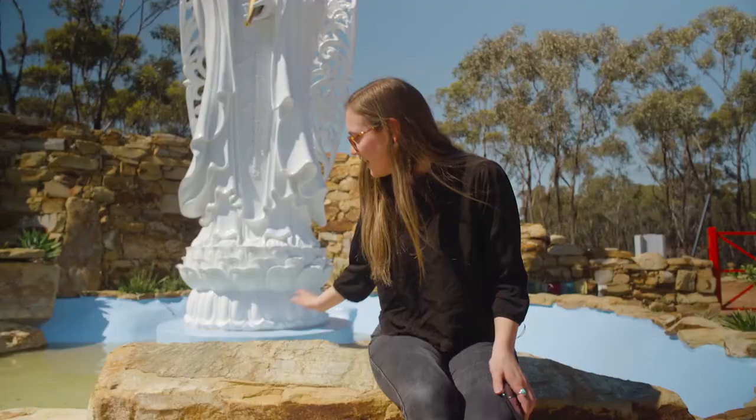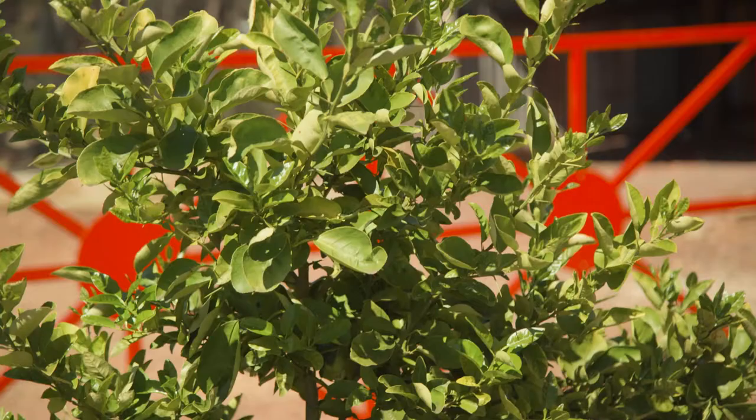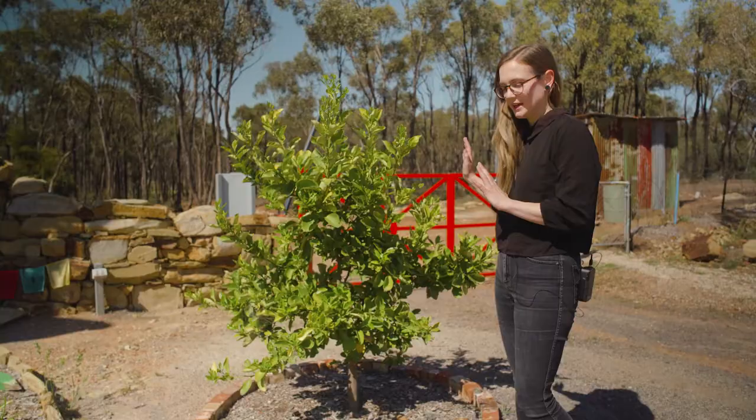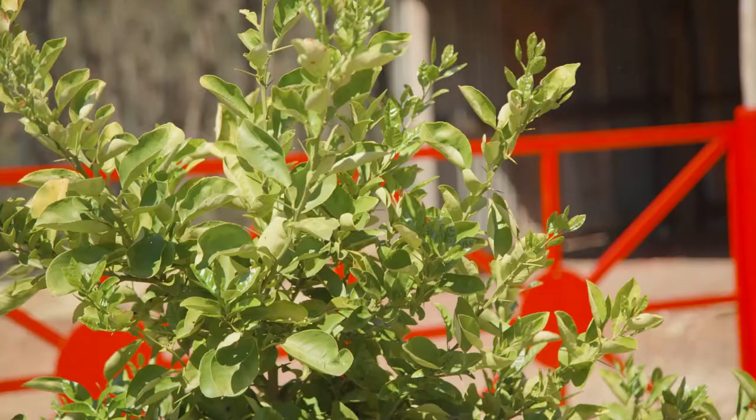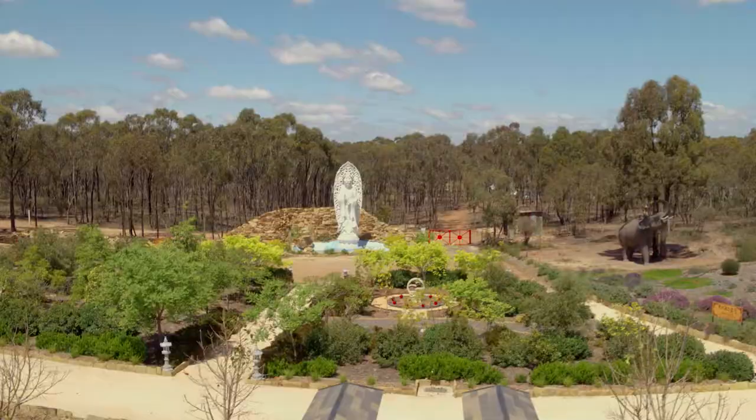This is the Selfie Rock. This beautiful big rock comes from a local quarry, so you can come and take a seat and take a selfie with Kuan Yin. This is a pomelo tree — it's from a seedling from the first tree planted in Australia at the Golden Dragon Museum. Eventually when the tree matures it'll develop some edible fruit.